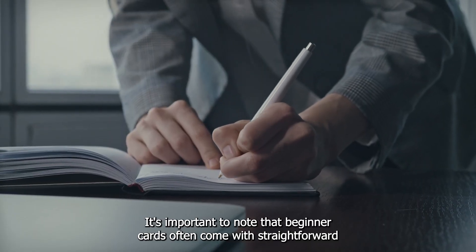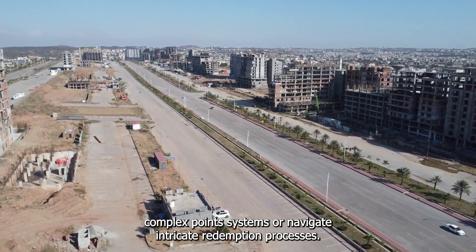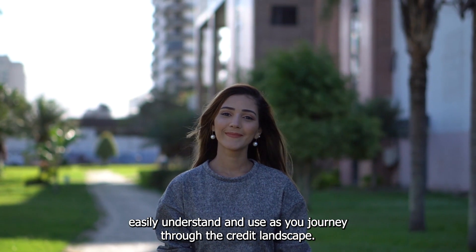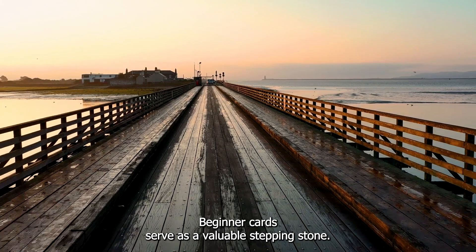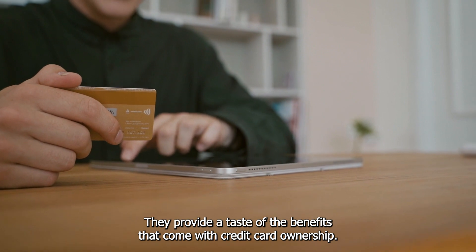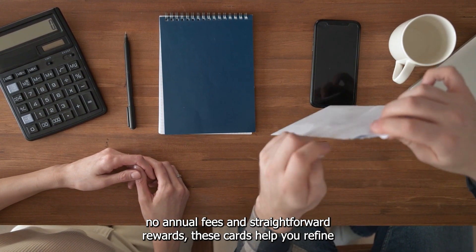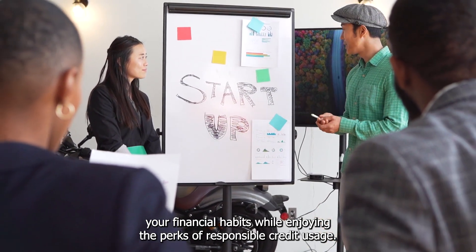It's important to note that beginner cards often come with straightforward reward structures. You won't need to decipher complex point systems or navigate intricate redemption processes. Instead, you can look forward to clear-cut cashback or rewards that are easy to understand and use. Beginner cards serve as a valuable stepping stone, providing a taste of the benefits that come with credit card ownership beyond just building credit history. With accessible approval processes, no annual fees, and straightforward rewards, these cards help you refine your financial habits while enjoying the perks of responsible credit usage.